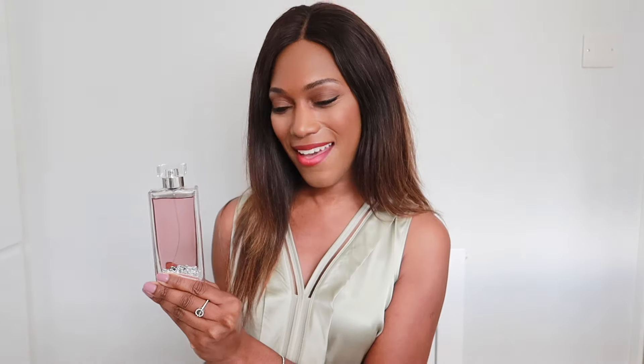I love the chypre-style notes in Chypre Fatale — there's rose and patchouli. In the opening you get white peach and pear, adding a fruity element to the chypre structure. We have rose and patchouli throughout. To me, chypre-style fragrances are my most elegant. I tend to wear them more in autumn.